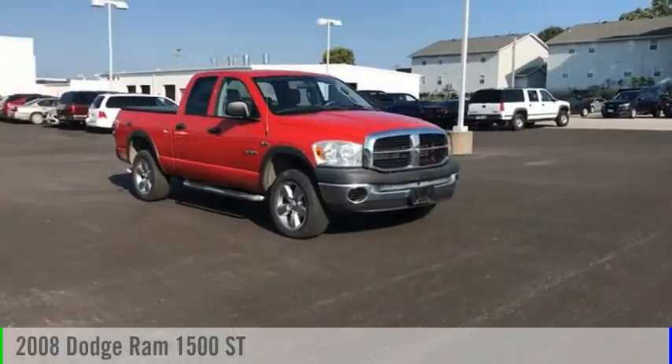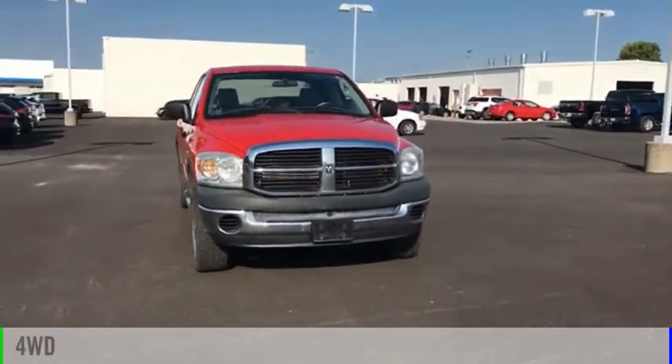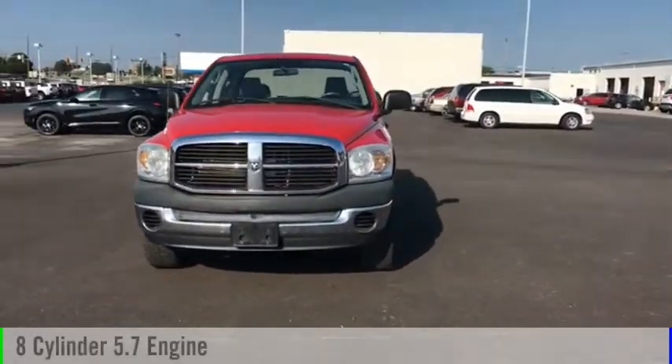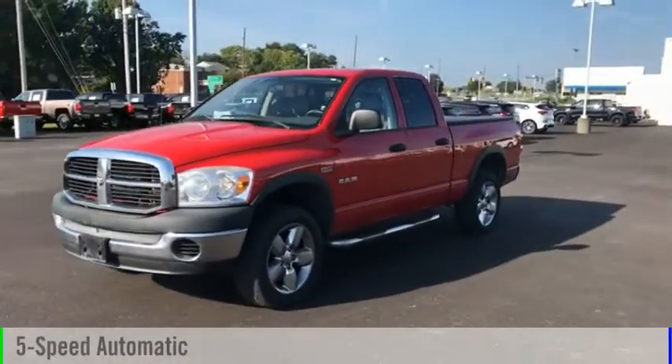Take a ride in the 2008 Ram Pickup 1500. This vehicle is powered by a four-wheel drive, eight-cylinder, 5.7-liter engine, and comes with a five-speed automatic transmission.